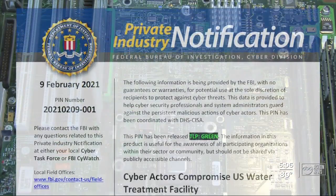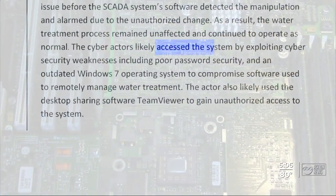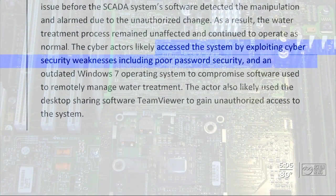In a report released to water system operators, the FBI said the hackers likely accessed the system by exploiting cyber security weaknesses including poor password security and an outdated Windows 7 operating system.